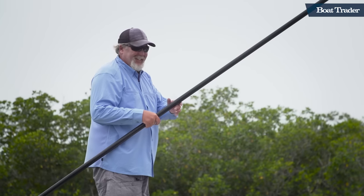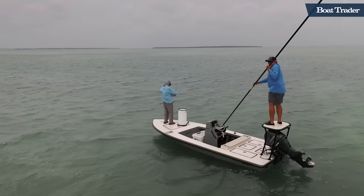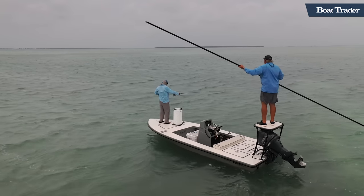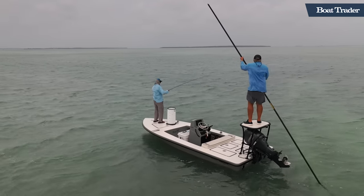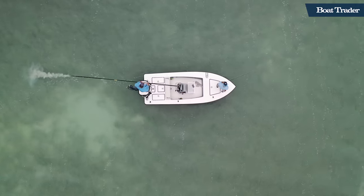Generally, flats fishing and backcountry fishing is limited to two anglers on board this type of boat. Maneuvering can really be tricky in these waters. It takes teamwork between the guiding captain poling from the platform and the angler casting from the bow.